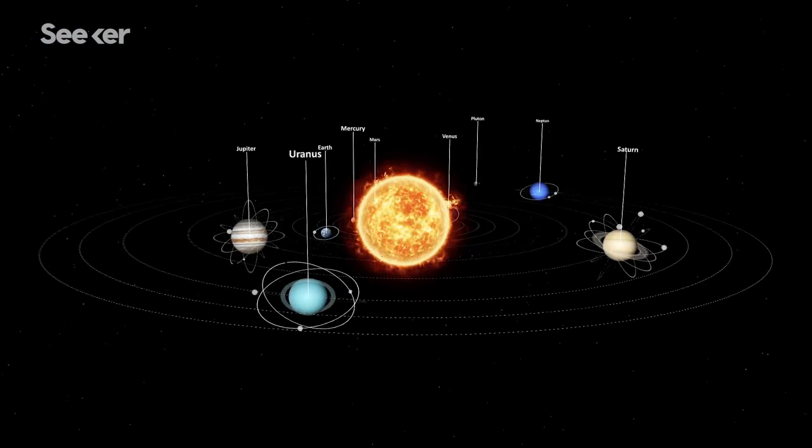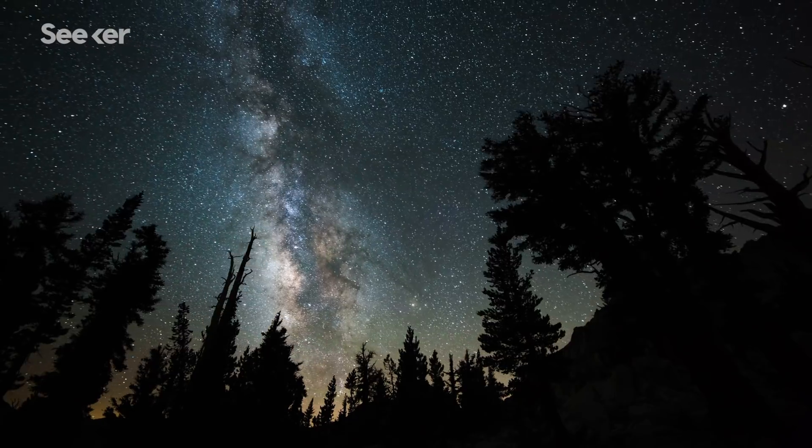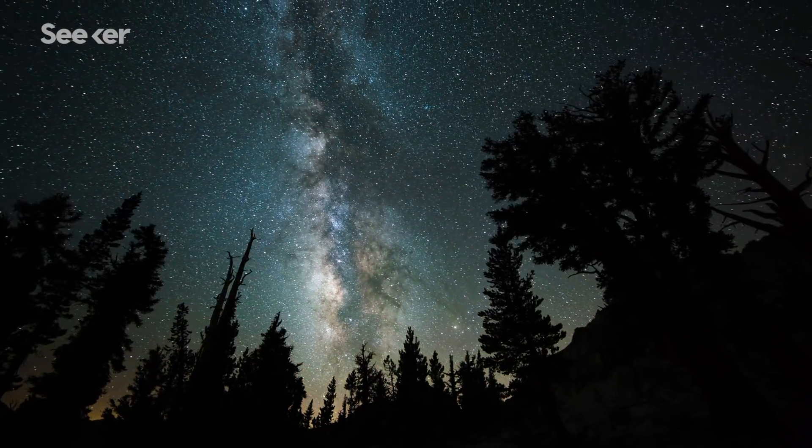Imagine that our solar system is a fish tank, and we're in the middle of it. We're looking at our fish tank and trying to learn about the whole world outside of it too. Then suddenly, and without warning, something gets thrown into our tank, and who knows where that thing is from. It's completely different stuff from a whole different place.